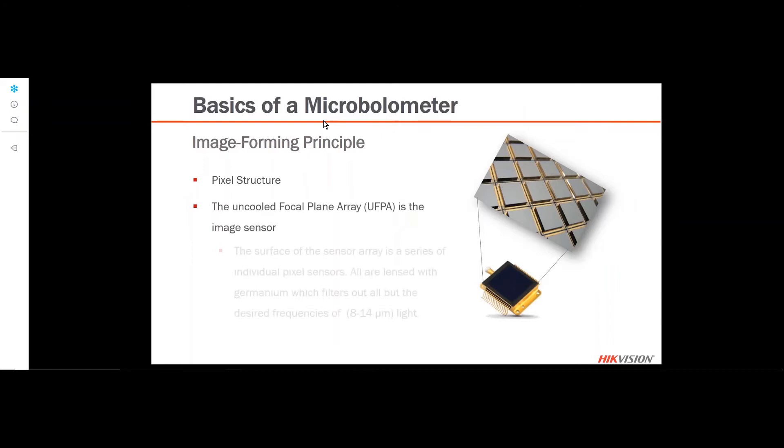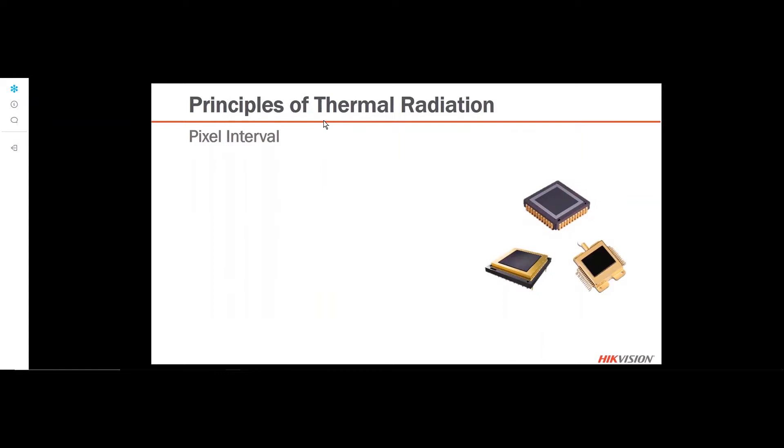Looking more closely at the uncooled focal plane array, it's made up of tons of sensors — this is a blown-up view of the sensor surface. Each of these sensors has a little germanium lens on top of it that filters out undesired light and allows thermal radiation to pass through to the sensor. The distance from the center point of one pixel to the next is called the pixel interval or pixel pitch.